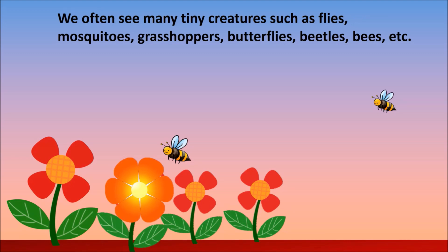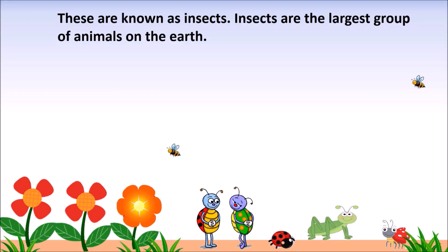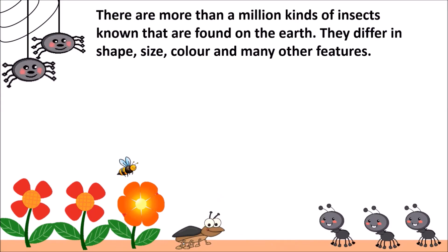We often see many tiny creatures such as flies, mosquitoes, grasshoppers, butterflies, beetles, bees, etc. These are known as insects. Insects are the largest group of animals on the earth. There are more than a million kinds of insects found on the earth.